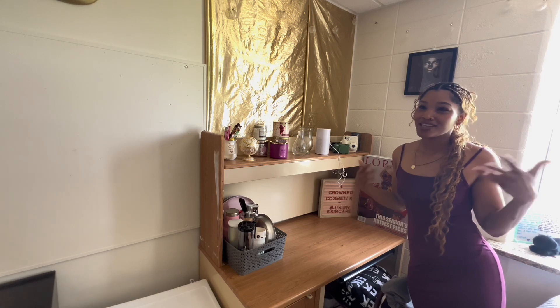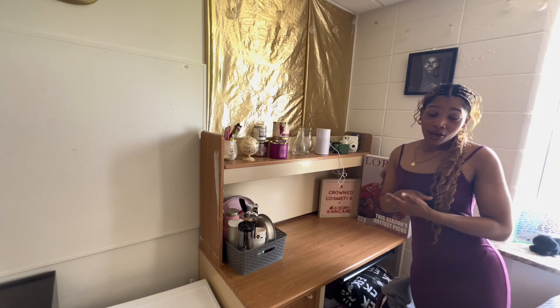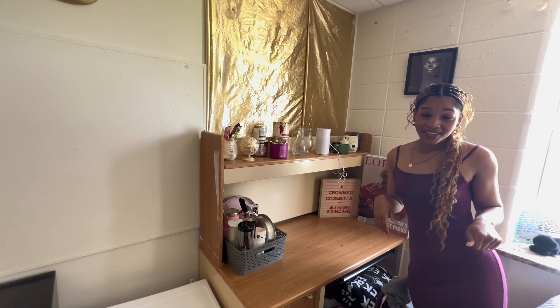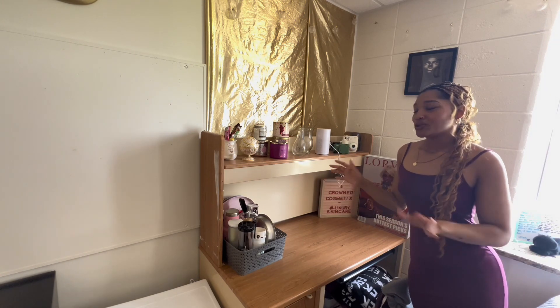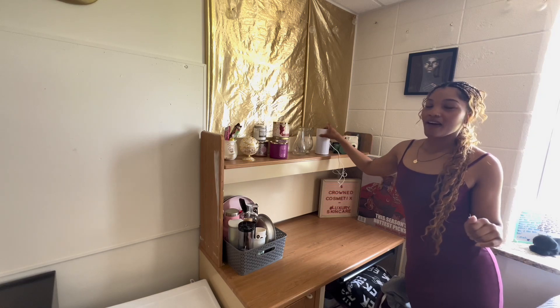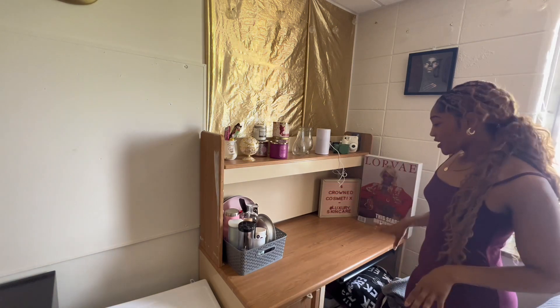When they first turn on the AC, all of that dust and stuff is blowing out of the vents, so you just want to make sure you have a good air purifier. That's pretty much this desk. I have my cute little Lorve box right here, and this is just my Crown Cosmetics sign. I usually use this desk for my business stuff.